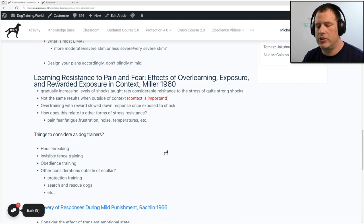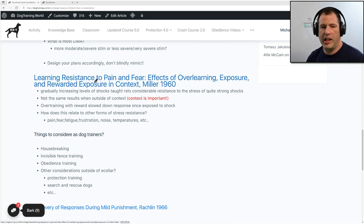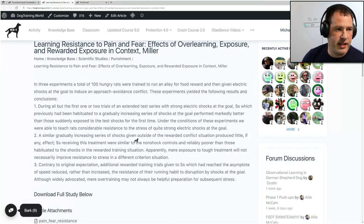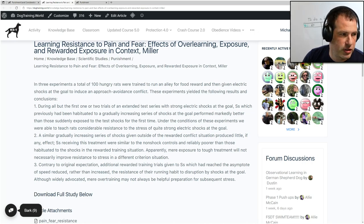Now this brings us to the second study, which is called 'Learning Resistance to Pain and Fear: Effects of Over-Learning, Exposure, and Rewarded Exposure in Context' by Miller in 1960. You can download it — I put a summary on each of these links. This particular study was done with rats. In three experiments, a total of a hundred hungry rats were trained to run an alley for food reward and then given electric shocks at the goal to induce an approach-avoidance conflict.